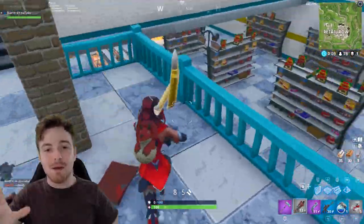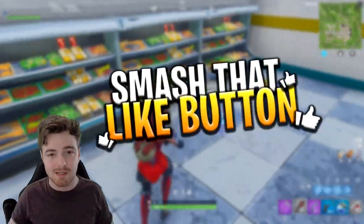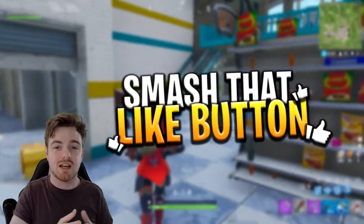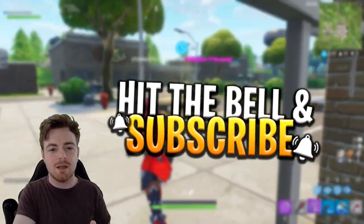Before we get into the video, guys, please do not forget to leave a like — it will just help me out on the channel — and also subscribe if you haven't already for more updates just like this about Fortnite Battle Royale.